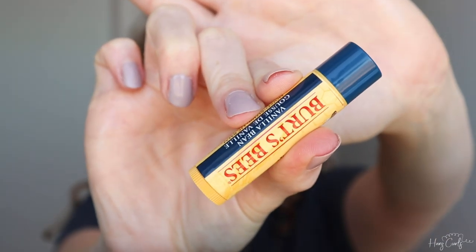I'm now applying some Burt's Bees lip balm to prep my lips. I usually do this when I moisturize, but I forgot to do this step today.